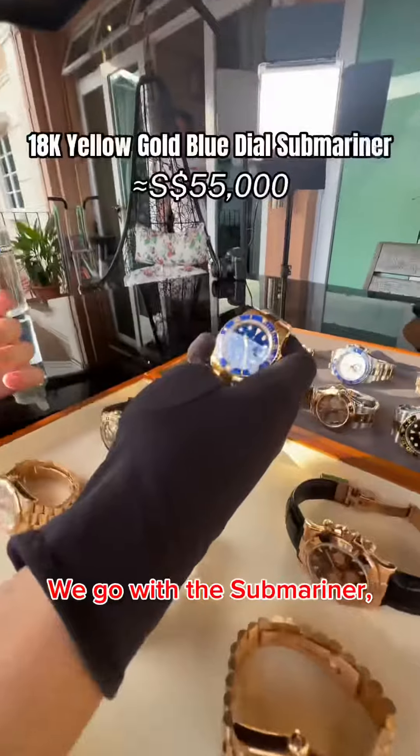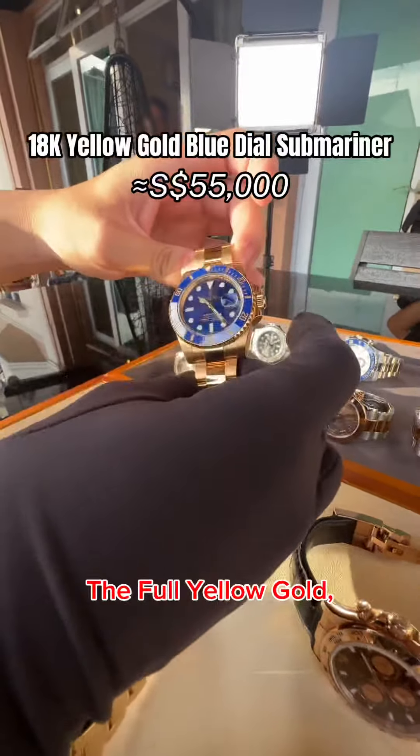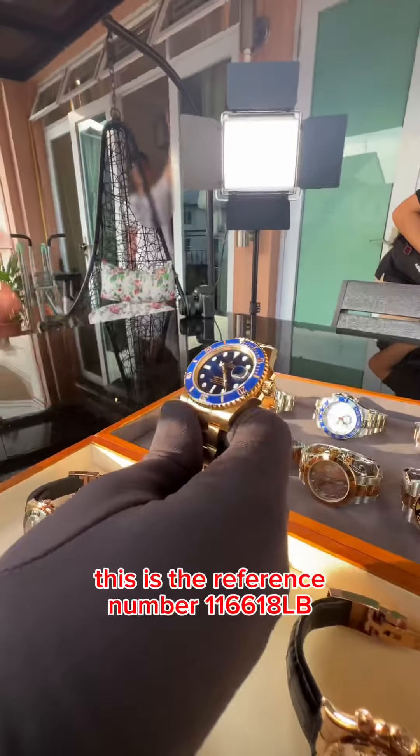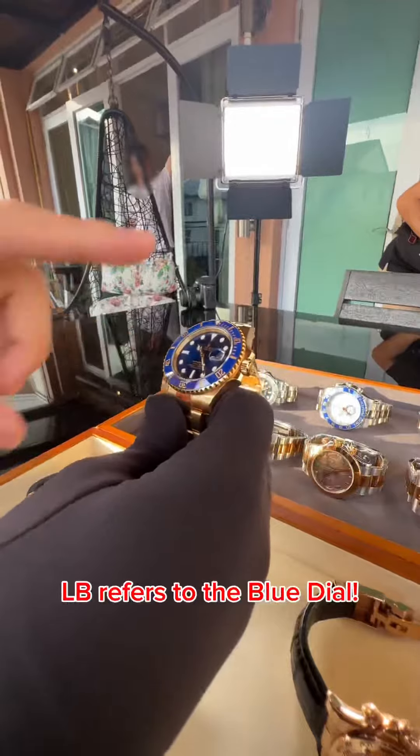To start off right, we go with the Submariner. It's a full yellow gold with a stunning blue dial. This is reference number 116618LB — the LB refers to the blue dial.